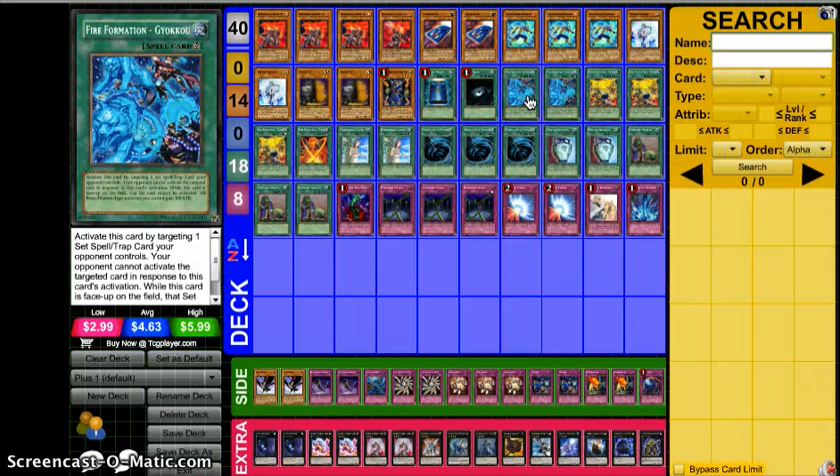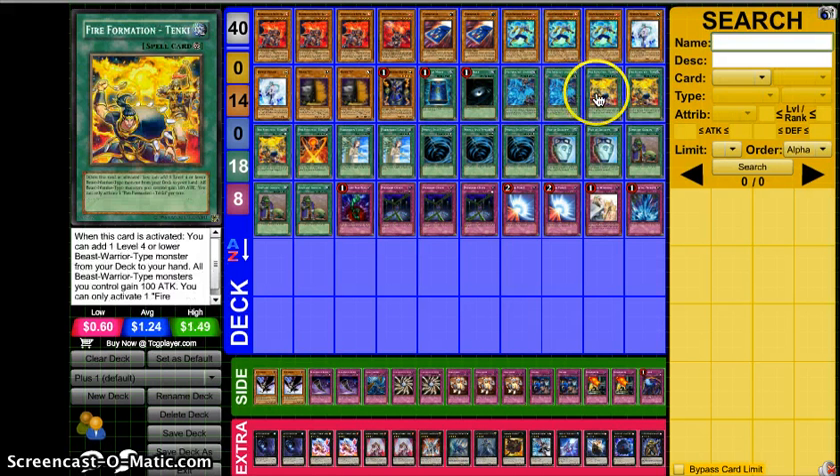All In A Spell is a staple. Book of Moon, staple. Dark Hole. Two Gaokun — this card is absolutely insane, it's like a better MST. It locks down the card and your opponent cannot respond to it. It is just the nuts, along with three Typhoon, because you just lock back row. Lock one back row, Typhoon the other — they can't respond, it's pretty much over. This card also gives your Beast Warriors a 100 point boost, which is great. Three Tanki, staple.